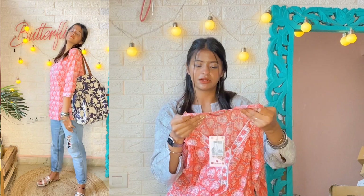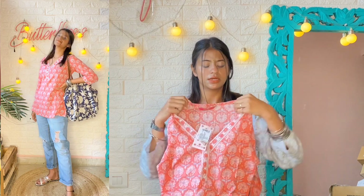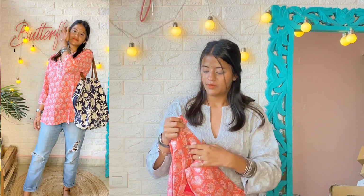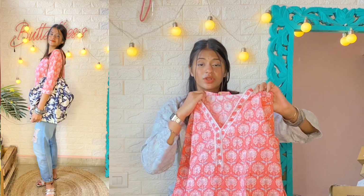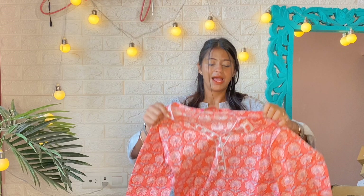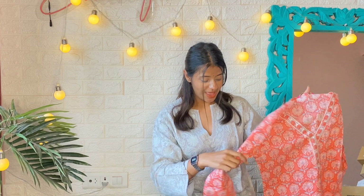The size I'm wearing in this one is S. Price is 330 rupees. The material — the fabric is cotton. If I talk about the transparency, it's not fully transparent but there is a little bit of transparency, so you guys can wear a cami top or cami sole under it. The length is quite nice — it looks very cute on me and I am absolutely in love with this color.